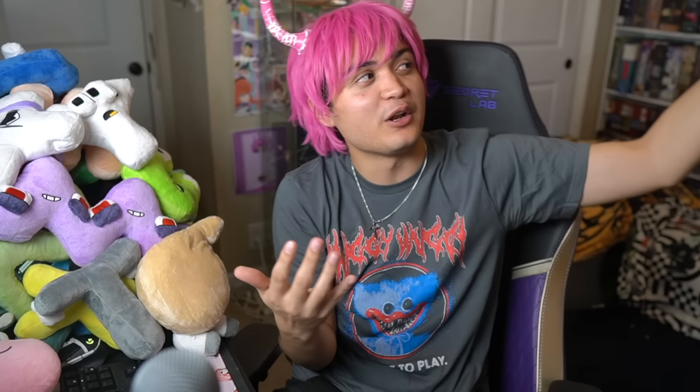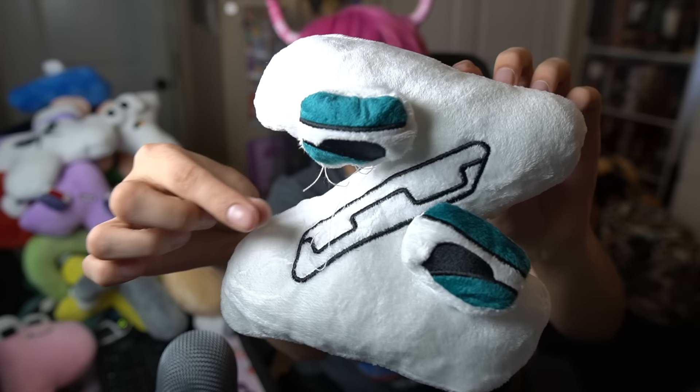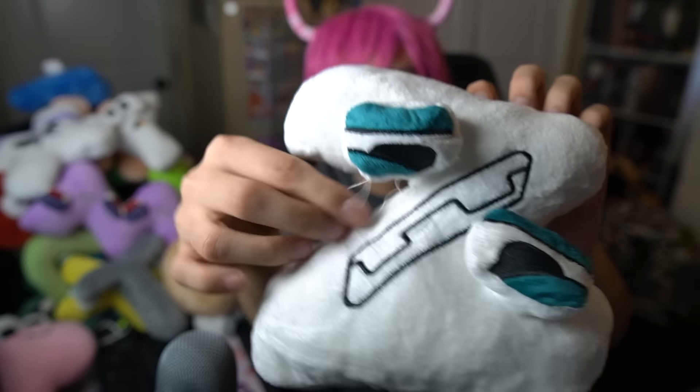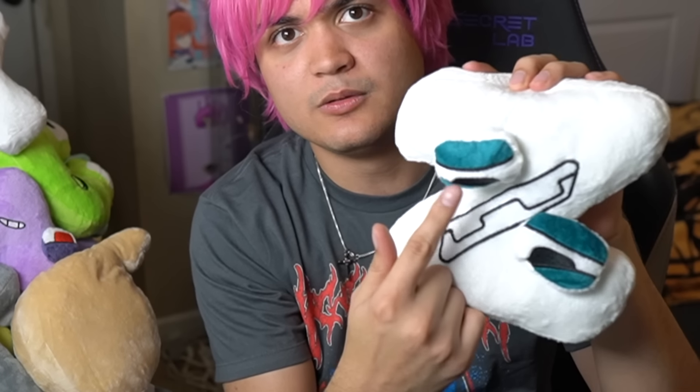We got another fan favorite, a personal favorite — W. I always say 'double V' because they look like two conjoined twins. The eyelash thing is similar to P — neither girl has eyelashes on the plushie. And W's whole thing is she's got tired eyes, but this makes her look angry. It's too bad because I really like this character. Six out of ten.